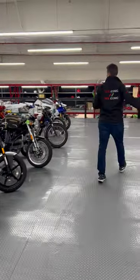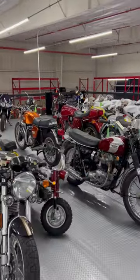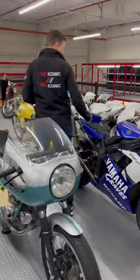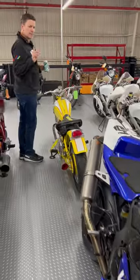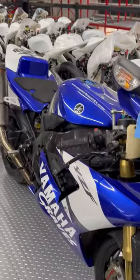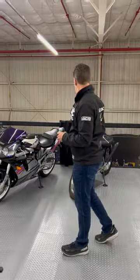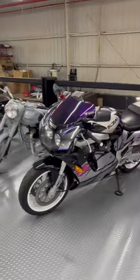Moving on — more storage bikes, you've seen a lot of these in prior videos. TZRs, Triumphs, another green frame. Cool R7 with an R1 motor. Not a bunch of NSFs left but a few — we had 30 initially, I think we're down to about 10 collectively, between the 100s and the 250s. Another bike waiting — I think this is a title, same situation as downstairs.